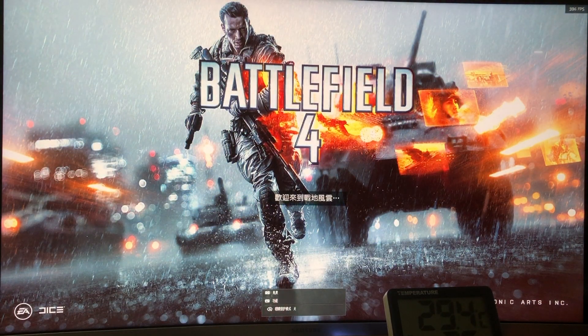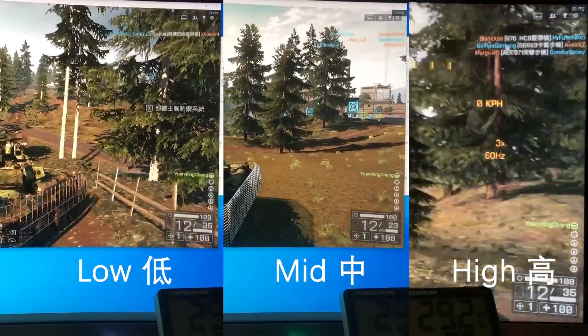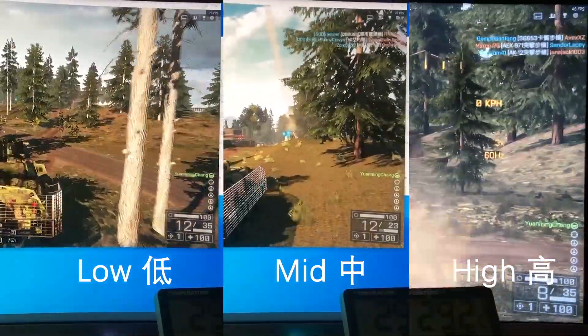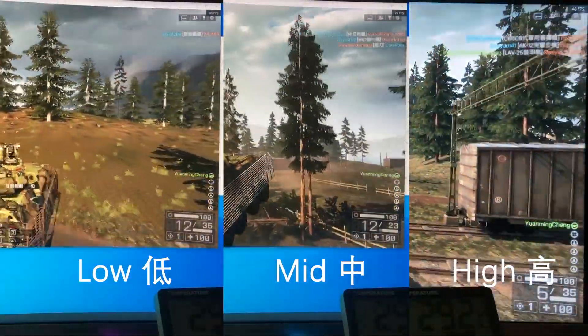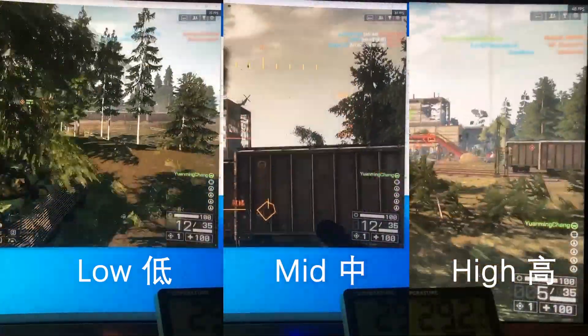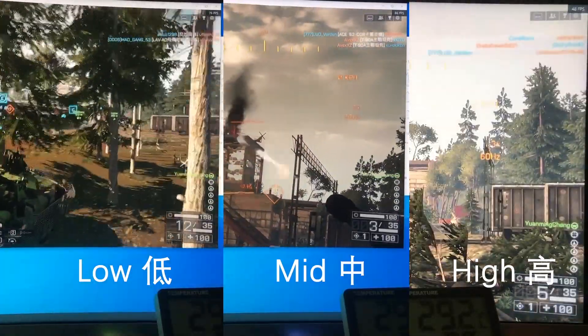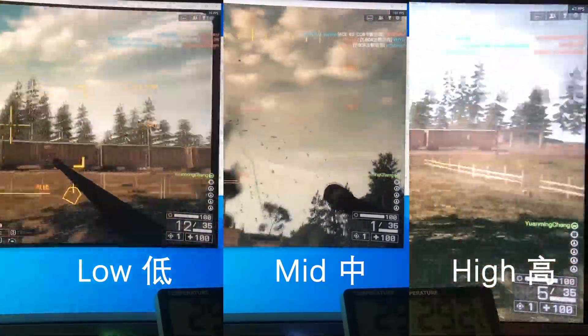In Battlefield 4, similar testing is also applied. For a game published over 7 years ago, it won't be surprising that this cutting-edge integrated graphics can easily exceed 85 FPS. Back to its textures and details — thanks to Frostbite 3, its rendering effects are also impressive in 2021.